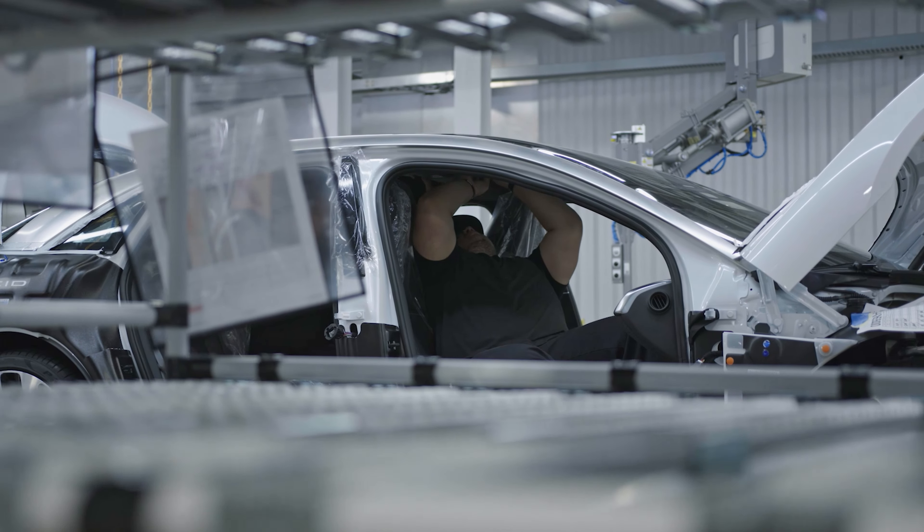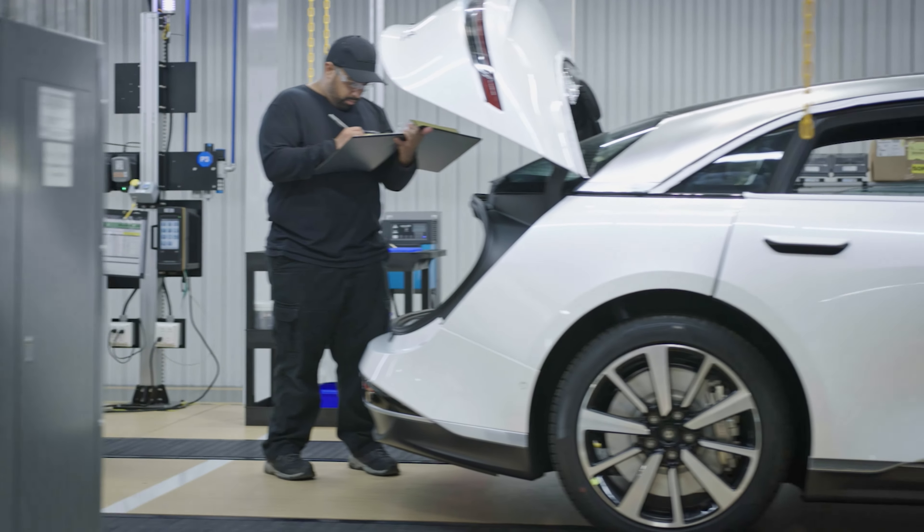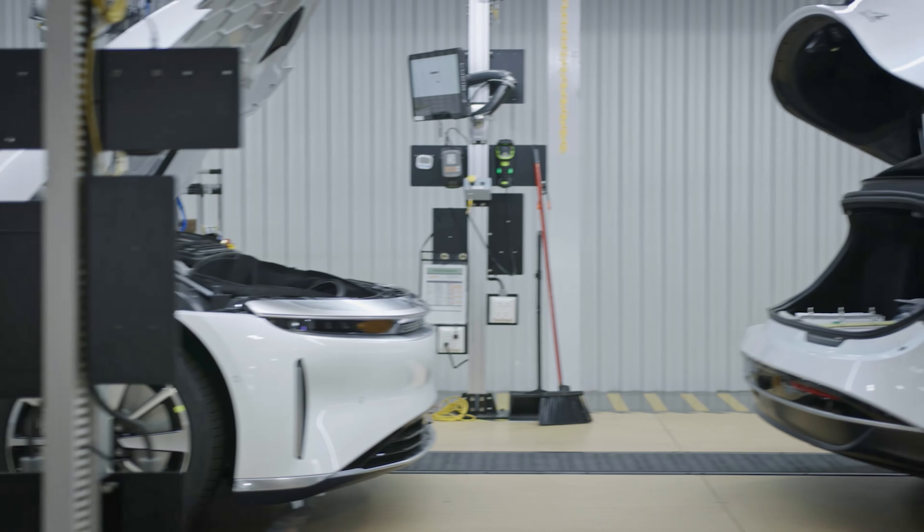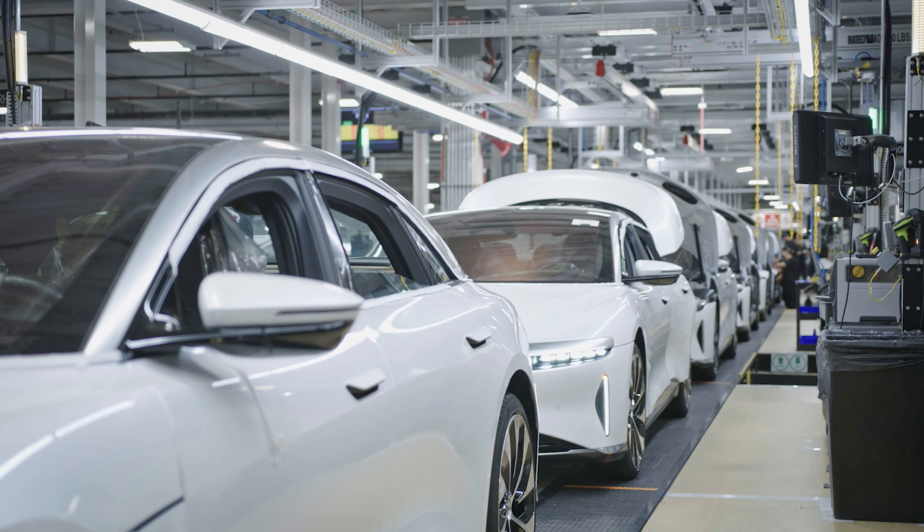One millimetre clearance between the rotor and the stator — for all you Americans watching, that's a very small amount. We've talked about the factory tour now. Let's talk about the design, because this is Winter's first time seeing the Lucid in the flesh.